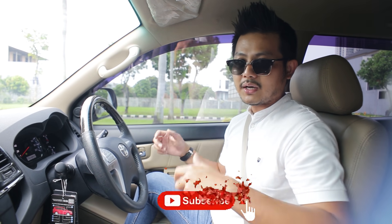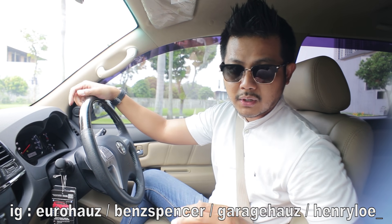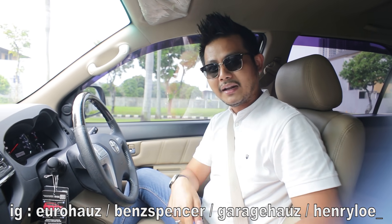Terima kasih sudah menonton. Dan jangan lupa di-subscribe, karena subscribe itu gratis. Sorry kalau seminggu ini gak keluar video, karena memang om Dimas sudah punya bos yang baru, jadi dia gak mau bikin video lagi. Kalian netizen marahin ya. Bye.